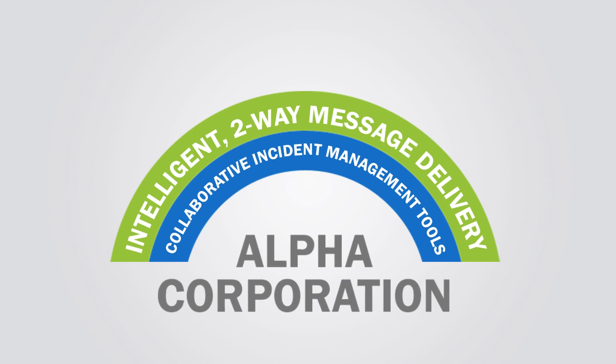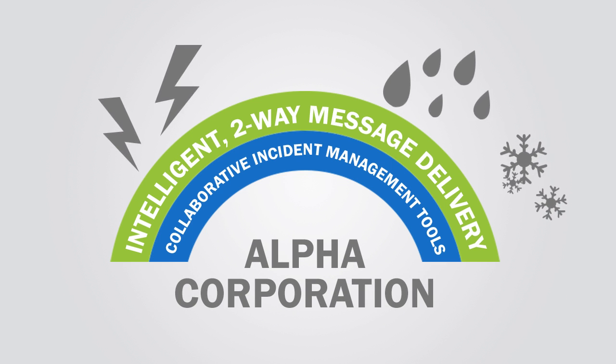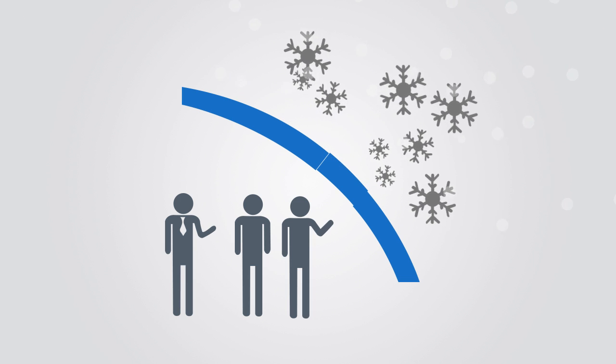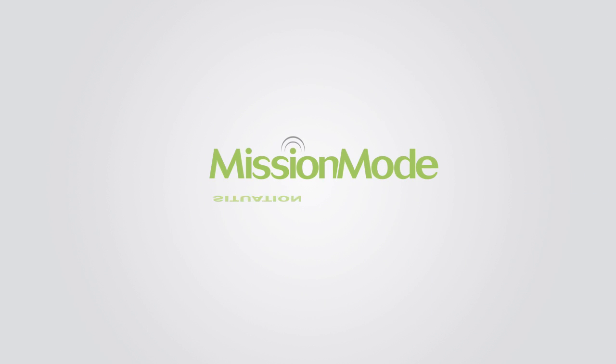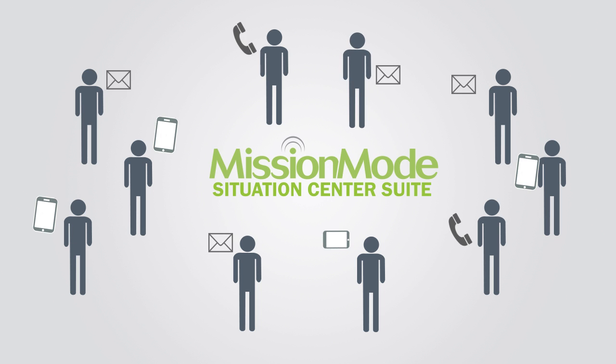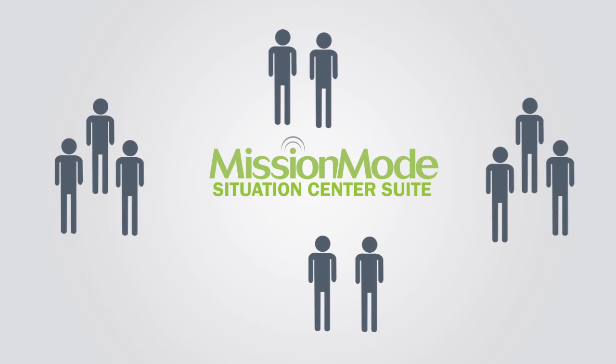Armed with these new tools, Alpha weathered the past winter much more successfully. When heavy snows damaged their headquarter location, they were ready. Their Mission Mode Situation Center Suite helped them quickly communicate with employees and assemble a response team to manage the facility's renovations.